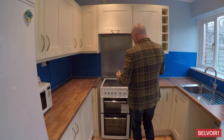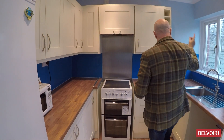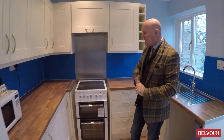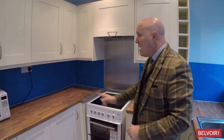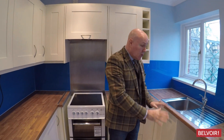Here we have the kitchen. The kitchen is probably about two years old, so we've got a range of white cupboards, great storage space, and some nice worksurfaces to complement the kitchen as well. There's a fridge freezer and it also comes with the oven. I like the blue splashbacks here because they keep the walls nice and clean. There's also space for your washing machine, just tucked in there too.